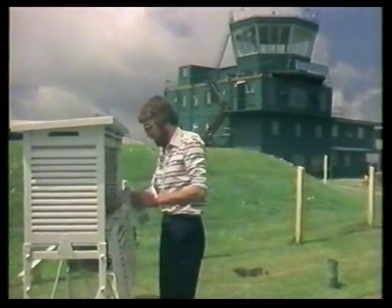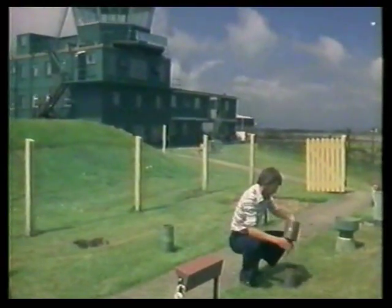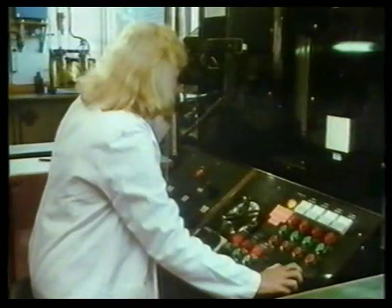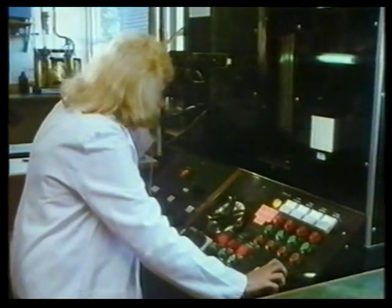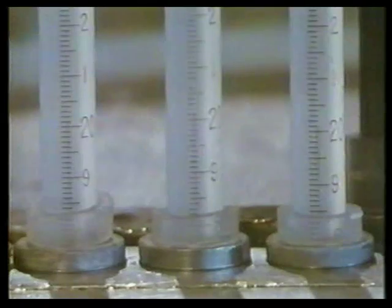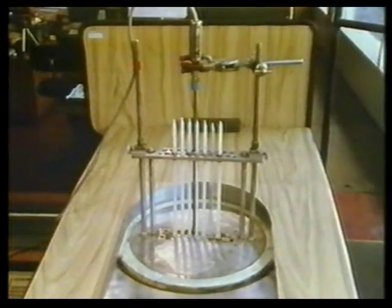Nowadays nearly everyone uses the Celsius scale, and temperature measurements are all standardised. But how do meteorologists know they can rely on their thermometers to agree with each other? Well, they're checked — that's what this scientist at the British Standards Institute is doing. The thermometers are immersed in a bath of warm water, and she's comparing their measurements with the measurement given on the white thermometer at the end — the white thermometer is a working standard thermometer.